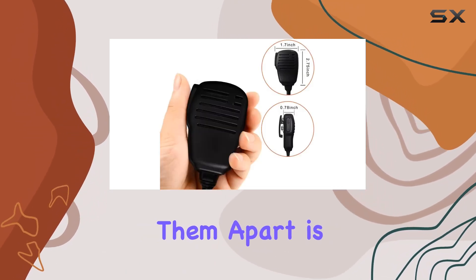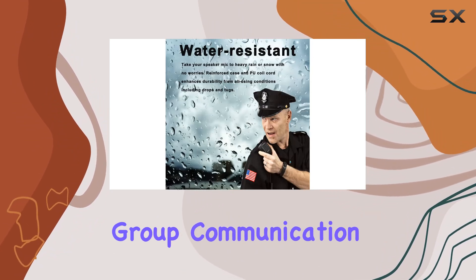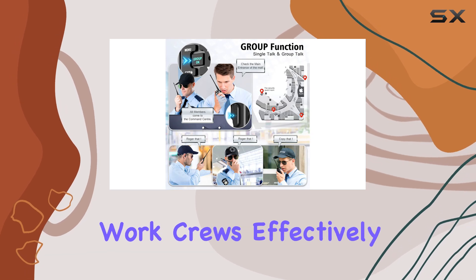What sets them apart is the dual PTT feature, allowing direct calls within the same channel and group communication across channels, ideal for coordinating work crews effectively.